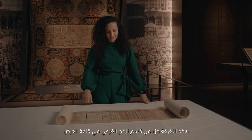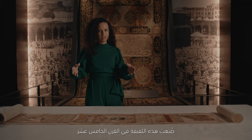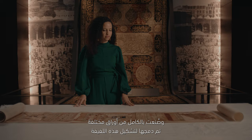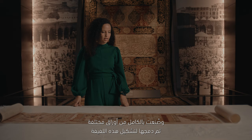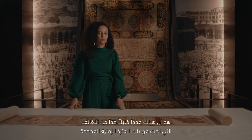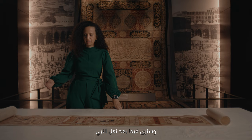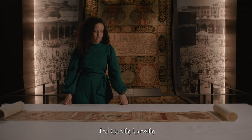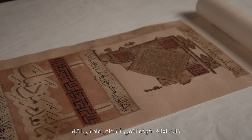This scroll is part of the pilgrimage subsection of the gallery, and it is displayed near objects that belong to the pilgrimage journey. This scroll was made in the 15th century, entirely out of different sheets of paper that were combined on this scroll. It has different depictions: the depiction of Mecca and the Kaaba, the depiction of Medina, and the sandal of the prophet, Jerusalem and Hebron as well. And then we have at the end the representation of Najaf and Karbala in Iraq.